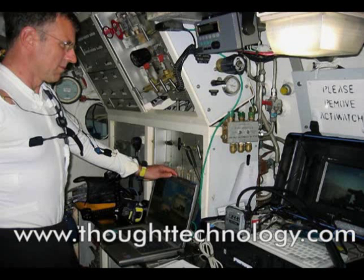For more information on Thought Technology's wide range of biofeedback, neurofeedback, and data acquisition products, visit us at thoughttechnology.com.